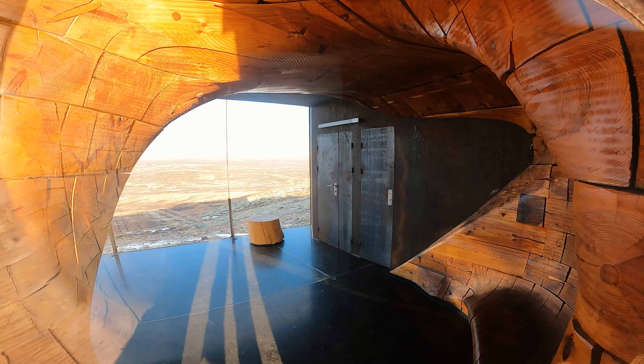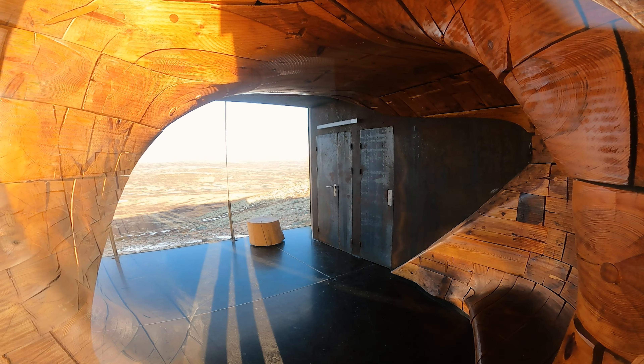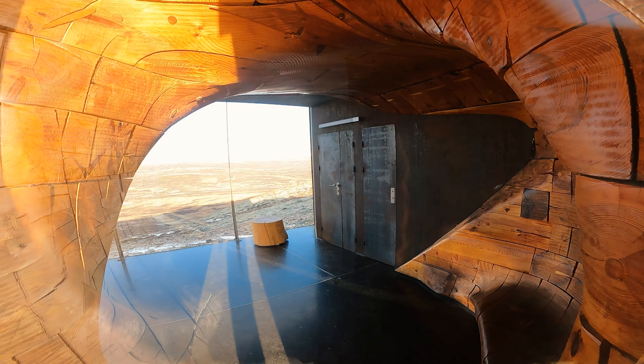You can actually sit in there sheltered from the wind, which would have been nice.